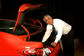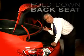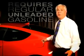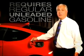Unlike some of our competitors, the Hyundai Genesis Coupe gives you ample storage space in the trunk, and the back seat does fold out for extra room. Unlike our competitors, the Hyundai Genesis Coupe only requires regular unleaded gasoline, which will save you a lot of money over the long run.